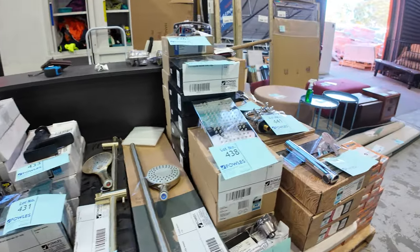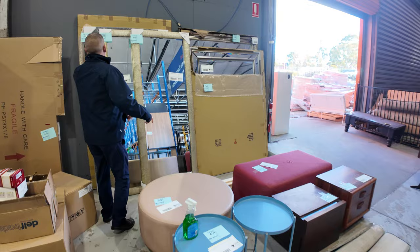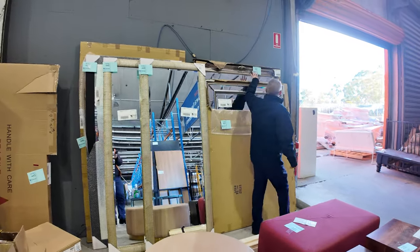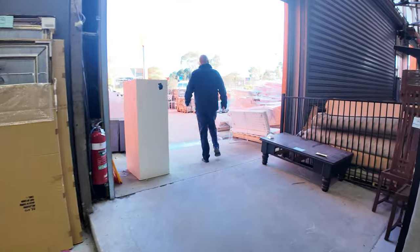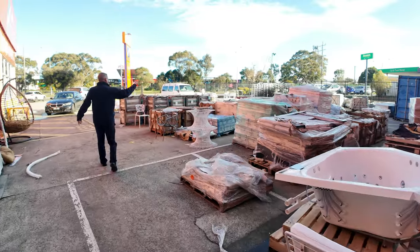Across here some more mirrors — this will be towards the end of the auction, but again all beautiful unreserved mirrors. Fantastic to have all that stuff. We'll have a quick look outside since we're here — I can see there's pavers and tiles.